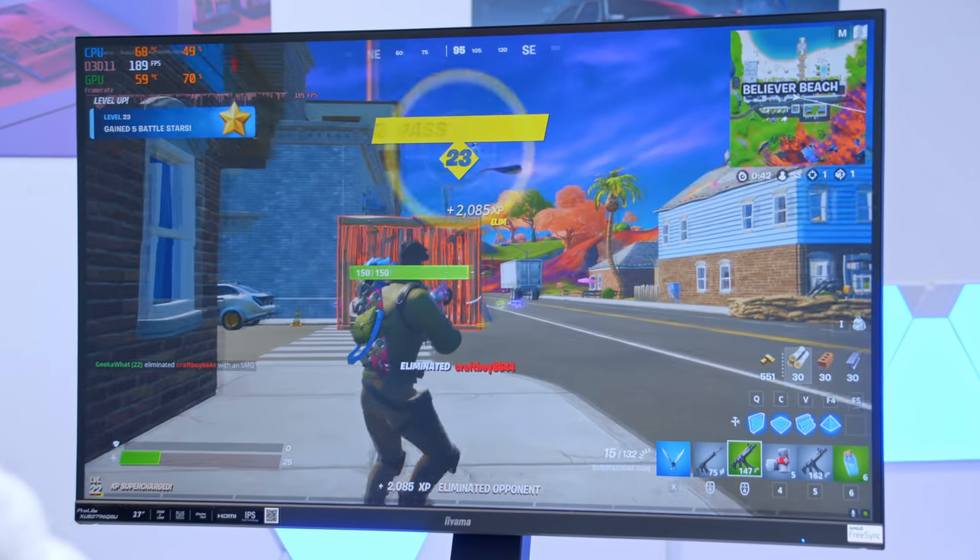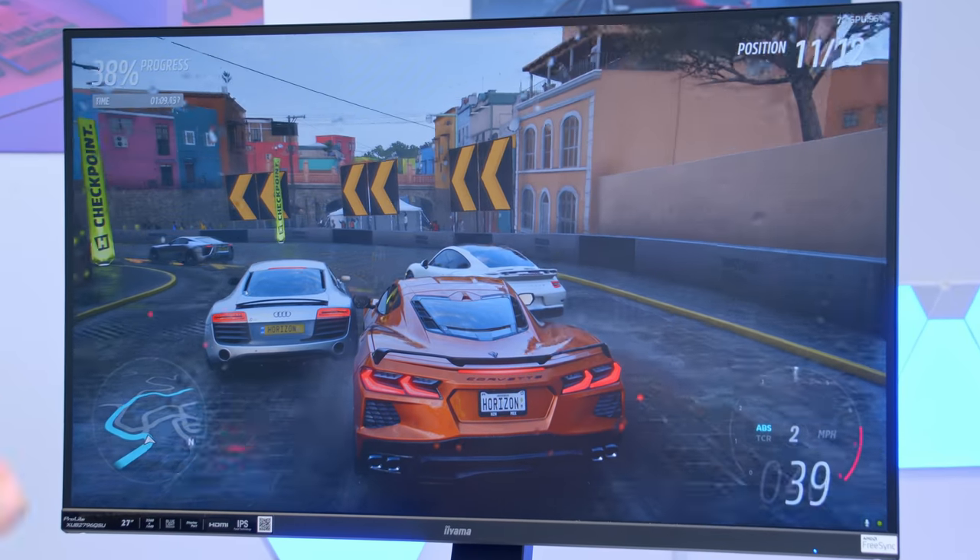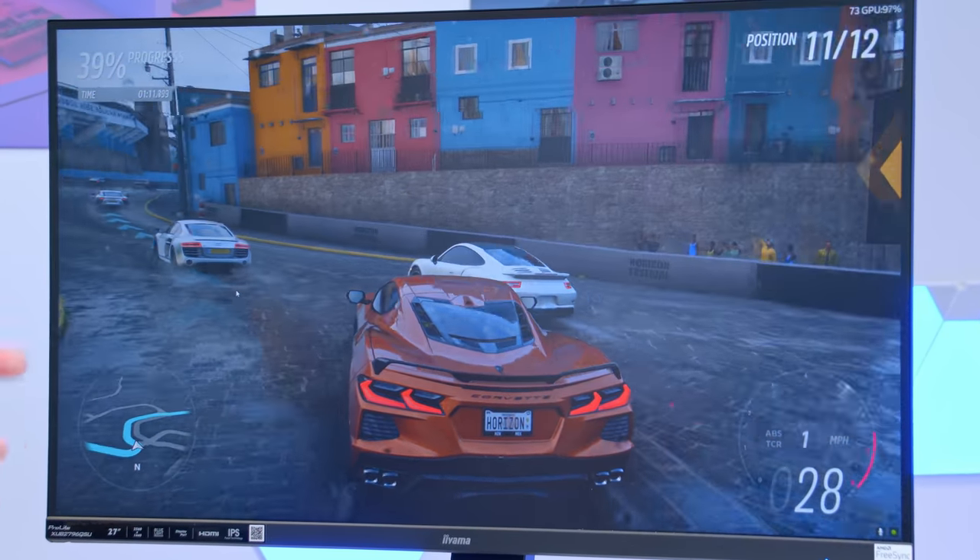Don't go anywhere, because at the end of the video I'll also be testing the setup out in real world gaming applications, which may include a few of these kind of moments.